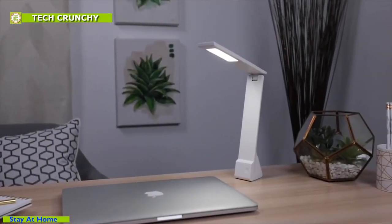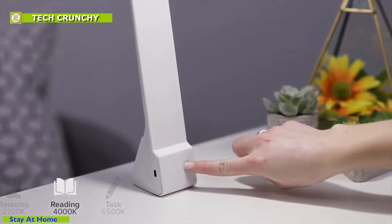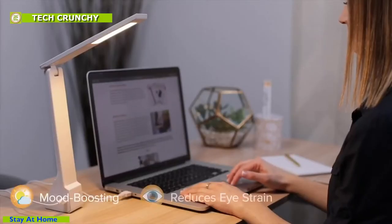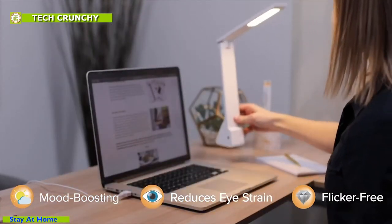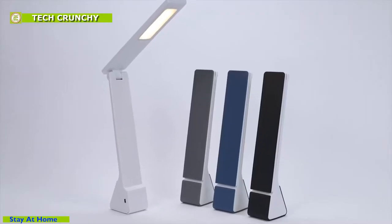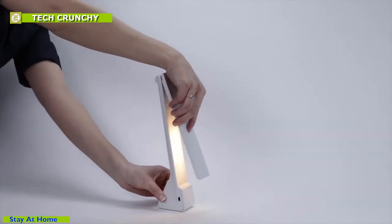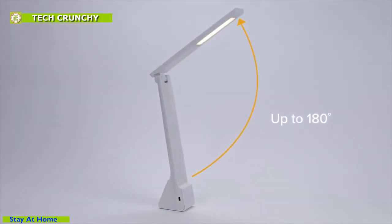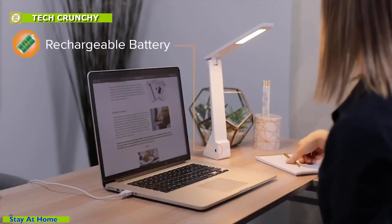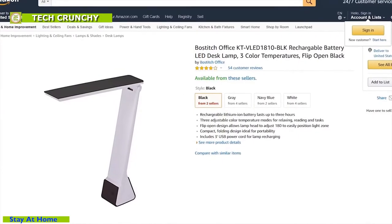It is a rechargeable LED desk lamp that has 3 light modes for relaxing, reading, and tasks with increased focus and efficiency. It is super helpful for increasing productivity, and the LED lights reduce eye strain. This natural daylight also works as a mood booster when you are feeling down. The lamp has a 180-degree adjustable design with touch control to change between color modes. It can run for 3 hours on a single charge and costs only $15 on Amazon.